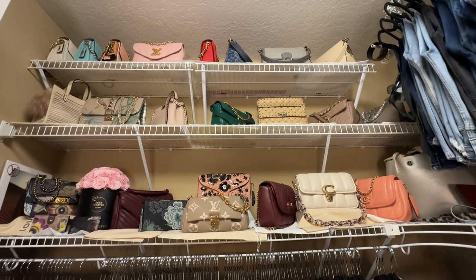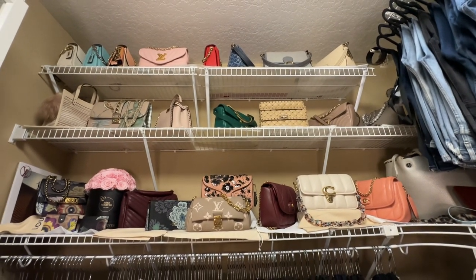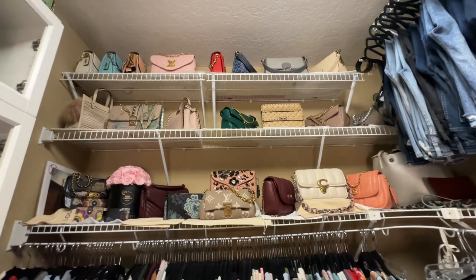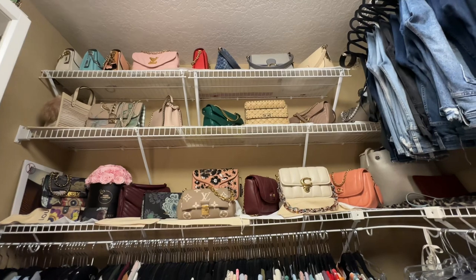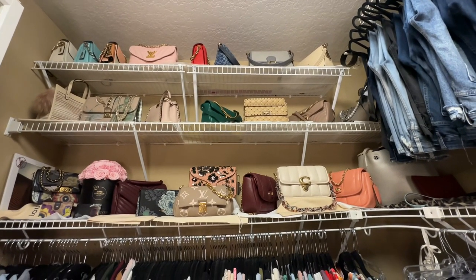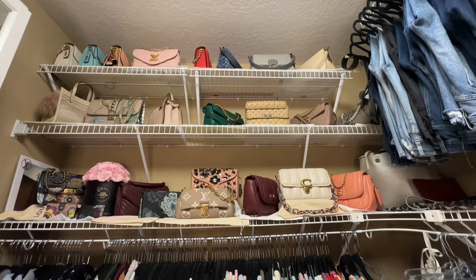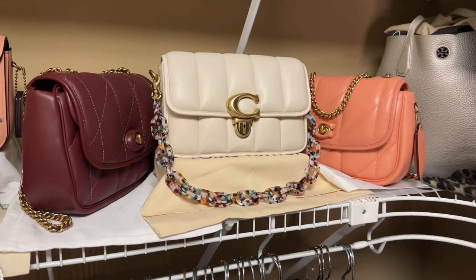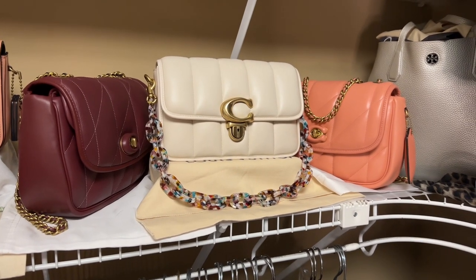Hey YouTube, it's Erin and I am the Handbag Housewife, and I'm back again with another video. Today's video is going to be a full collection video. I would say this is my biggest wall of bags that I have in my collection, so I thought we'd start here. As you all know, I love both contemporary and luxury handbags.